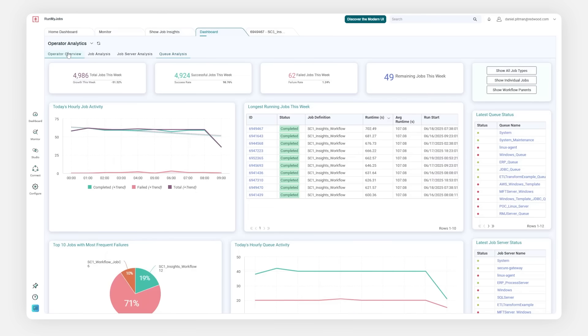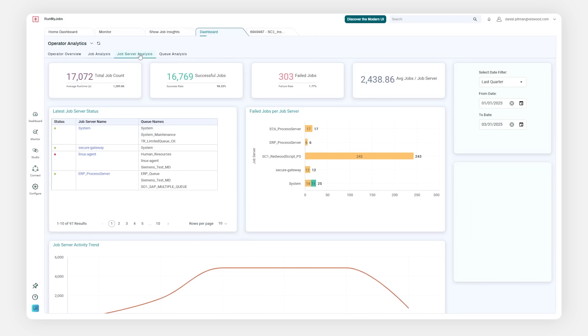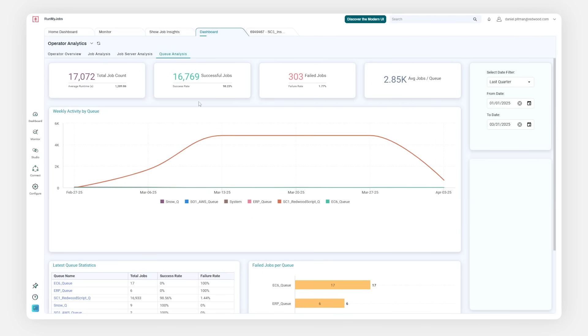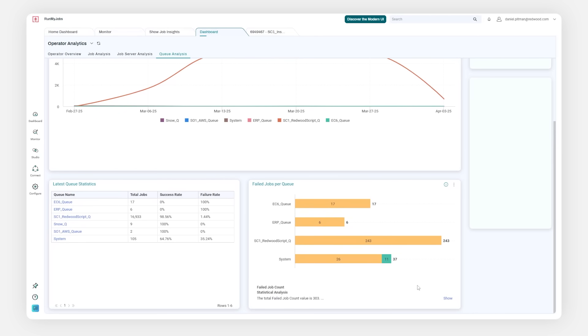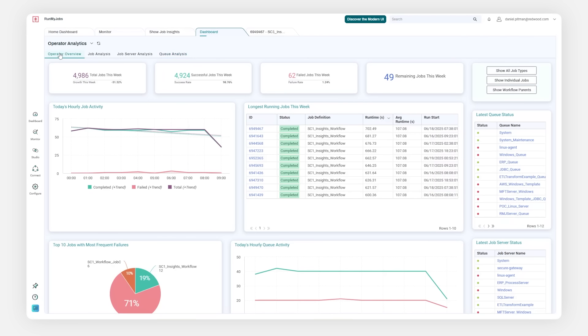Redwood Insights for Run My Jobs completes a comprehensive and integrated monitoring and observability toolkit you can use to eliminate uncertainty and wasted effort, and importantly, stop firefighting and start innovating. Ensure the success of your automation journey and build an enduring, resilient automation fabric with Run My Jobs from Redwood.